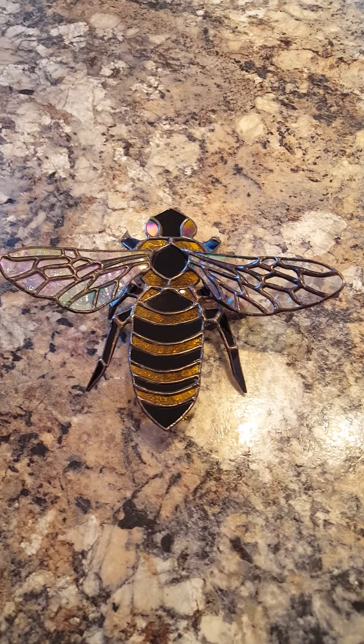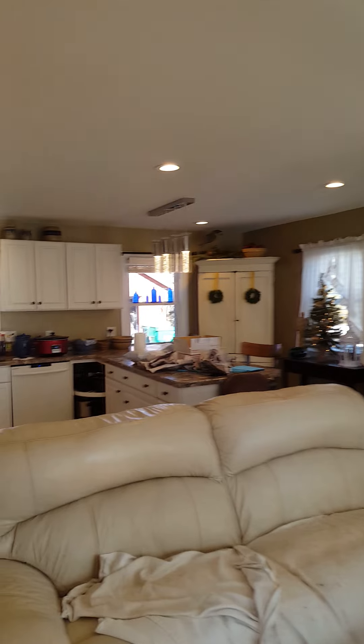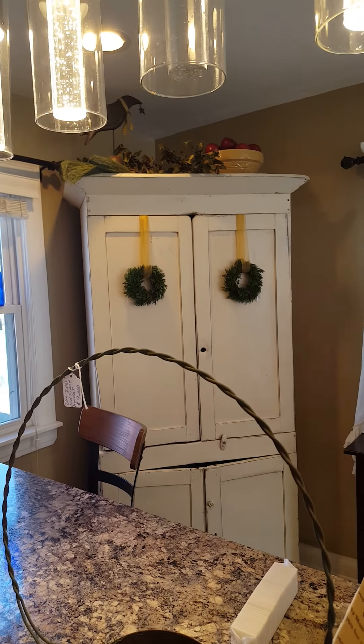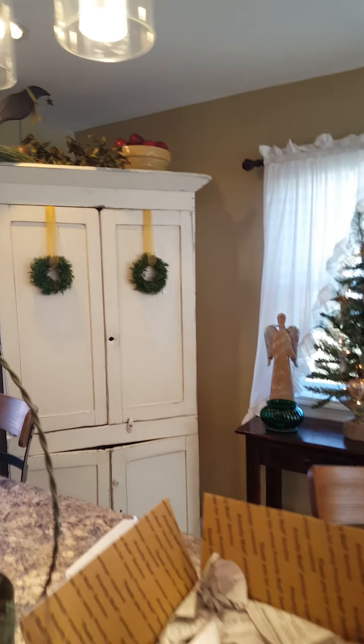Alright guys, so that is my first Etsy purchase and I am super happy with it. I know it's really late in the season, but I promise I will do a home Christmas tour and show you all the lights and all the decorations. Right now it's kind of a mess so I won't go too far. We also had a huge Christmas haul — we went to some peddlers malls and antique stores, so I will share those things with you guys. Thank you so much for watching, hope everybody is having a wonderful Christmas season.